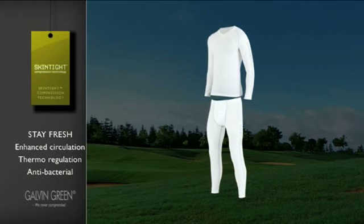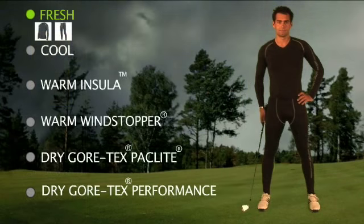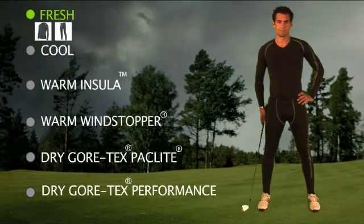Made from a special polypropylene material, the skin-tight compression suit moves moisture away from the body and keeps muscles warm, thereby also reducing the risk of injury.